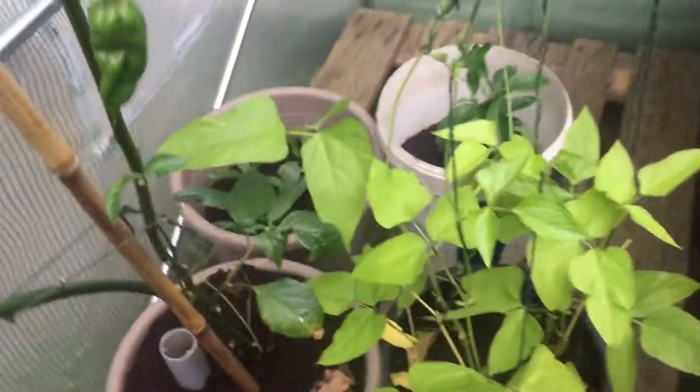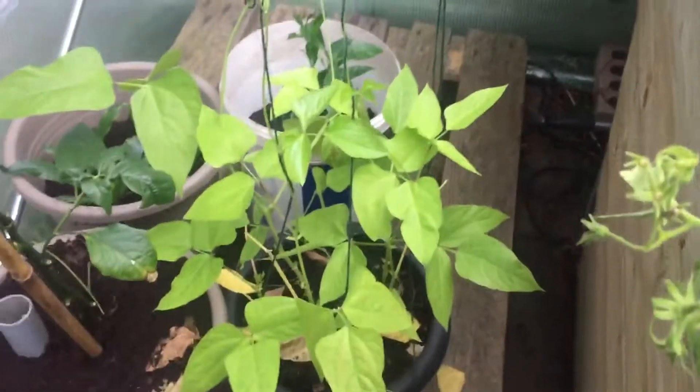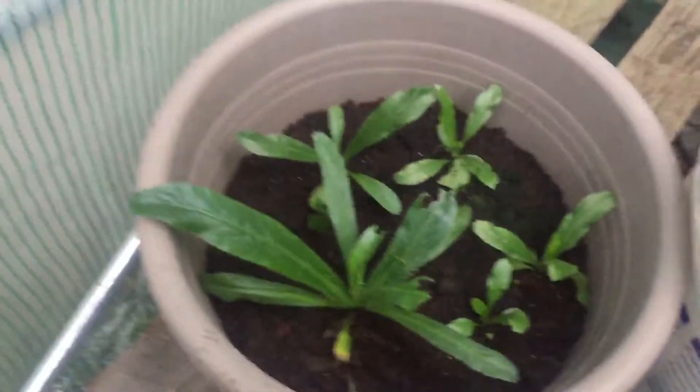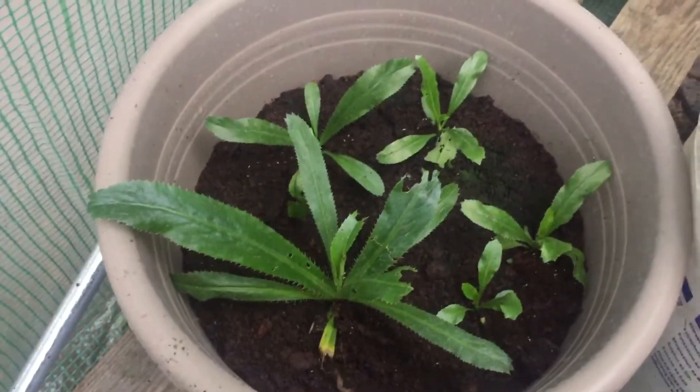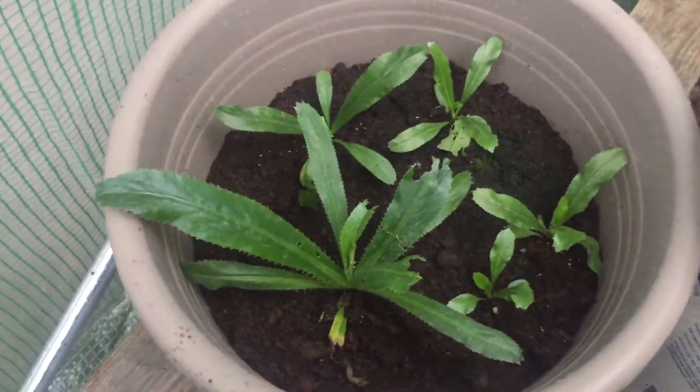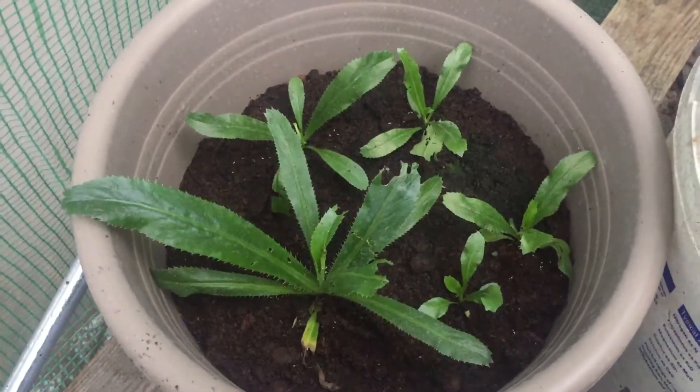I've got some beans here — I'm not quite sure what type they are, they were done by the missus, so they're growing. Then I've got these — I think they call them cilantro, or in Bengali they call them 'bilatidunia' — they're a type of herb and they just smell beautiful.